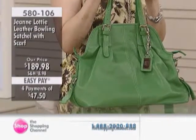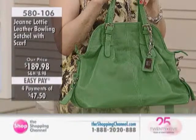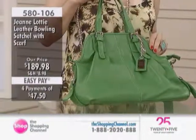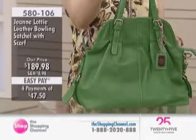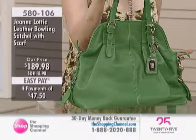Cognac or this Kelly Green, item 580106. We're looking at a very affordable price of $189.98. Four pays at $47.50. Loving this shape. Love how slouchy it is. I actually like bags sometimes to have no structure, to just fall.